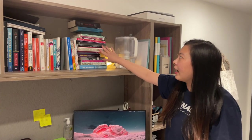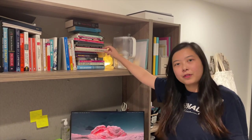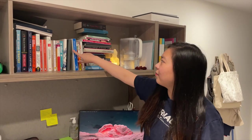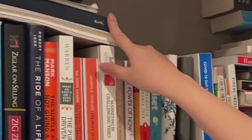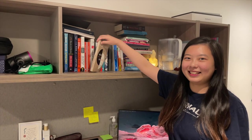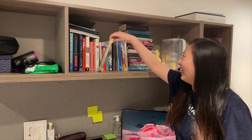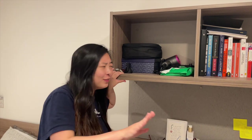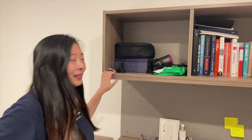These are the books I'm keeping — some of them are gifts from friends, which is why I'm holding onto them. And then some journals, more journals, my favorite book, and my second favorite book.